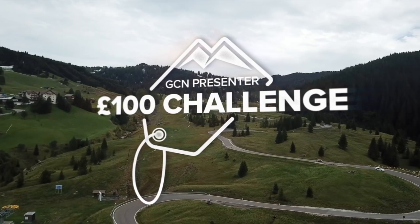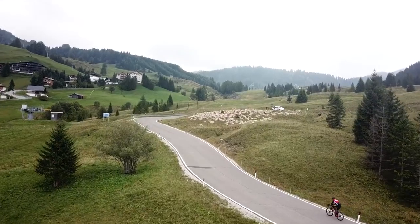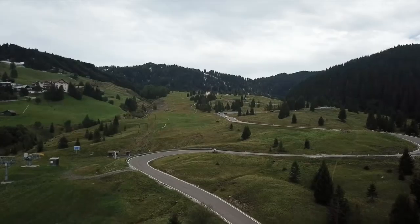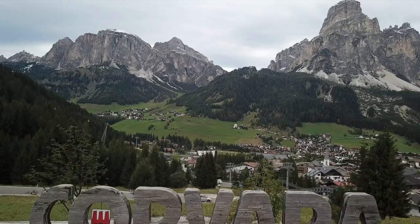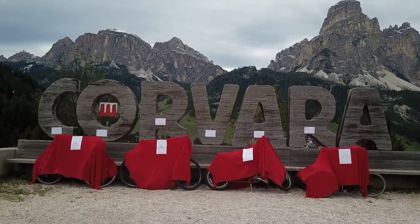It's almost Christmas and Santa's elves are about to go into gift-packing frenzy. Our GCN heroes are looking for maximum bang for their bucks, and 130 bucks, or 100 pounds, doesn't go an awful long way. But just how far does it go? Let's find out.